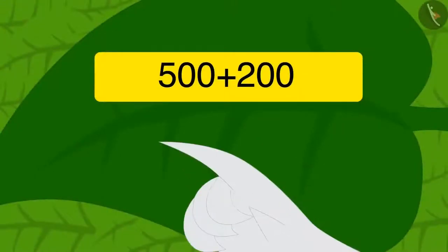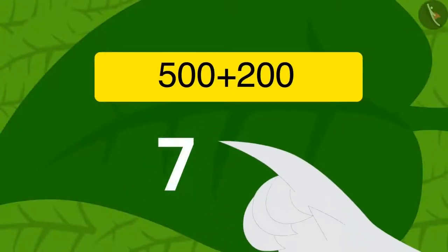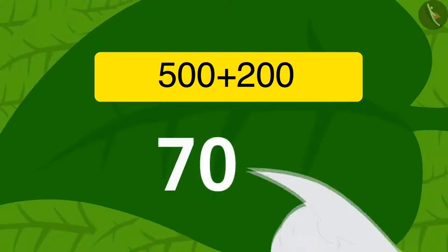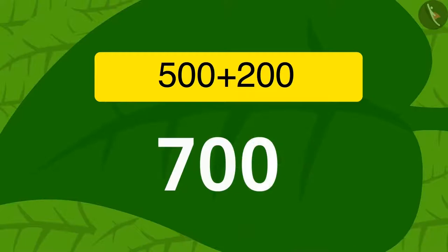Just like Meenu did, Uncle wrote the answer 700 on the vine leaf with his finger. Then again, the vine sunk into the ground and got shorter.